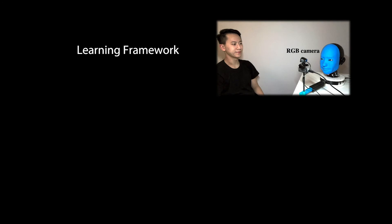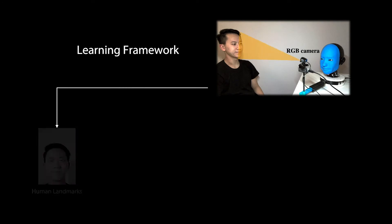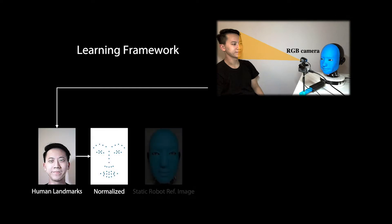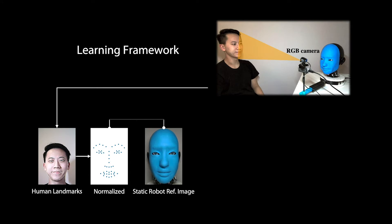How does Eva work? Given a video input, Eva first detects human facial landmarks through an off-the-shelf detector. After normalizing the landmarks into robot space, together with a static robot RGB image,